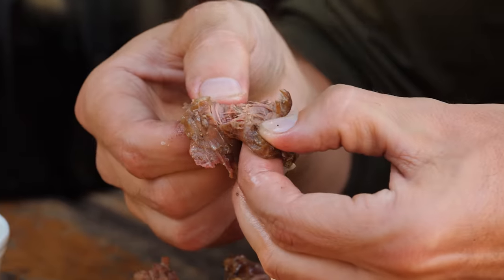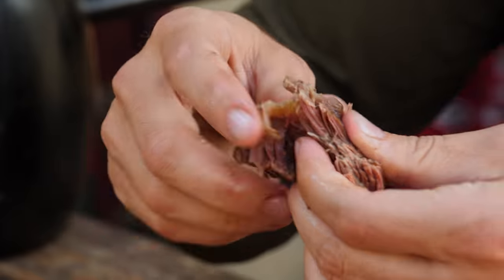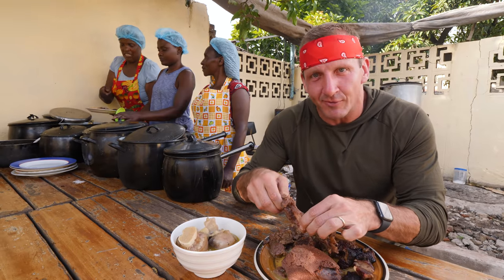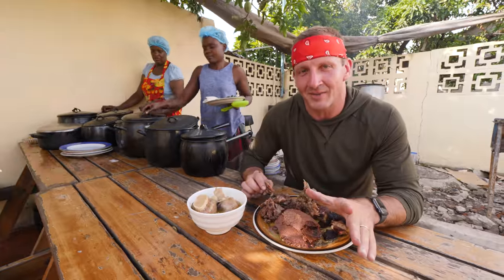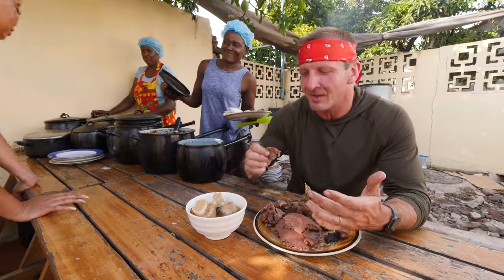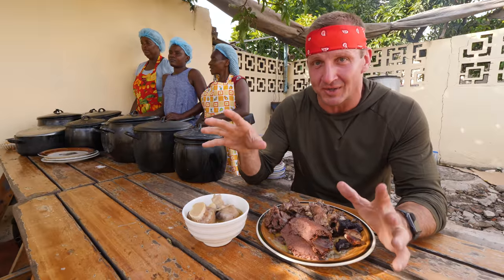There are pros and cons. One — delicious. The fat is just melt-in-your-mouth, the meat pulls apart, it's super tender, made with time and love and a little hostility. The cons: there are little bone fragments in there. You have to chew with caution because you might catch a little bit of a bone splinter. Delicious — this is really outstanding. One of the most satisfying things I've eaten in a long time.